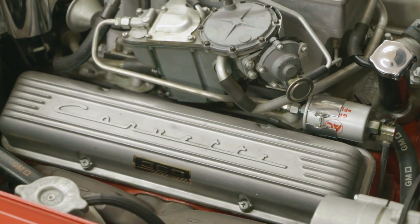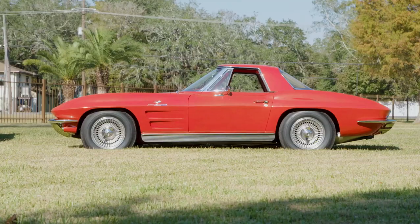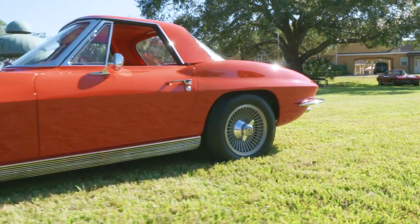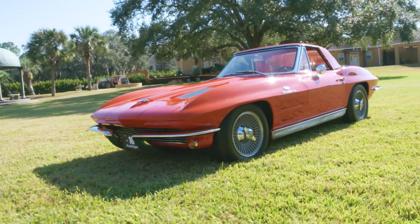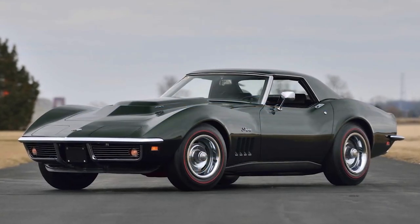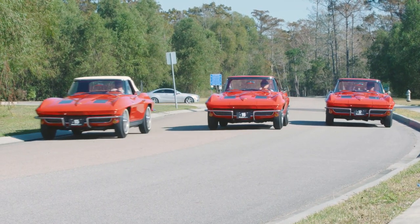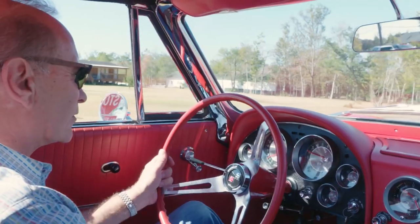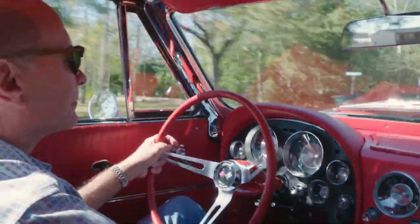Placing a value on these incredibly rare automobiles is at best difficult. While the marketplace will ultimately determine value, it must be said that of late the very limited-production L88 Corvettes have reached stratospheric prices at auction and private sales. The 1963 Vacari pre-production Corvettes were roughly one-tenth of the number of L88s manufactured over a three-year period.